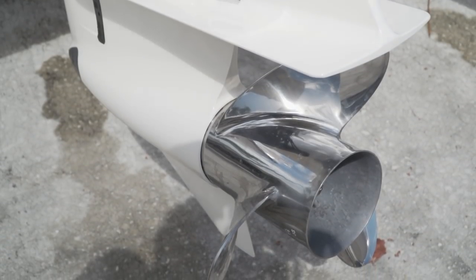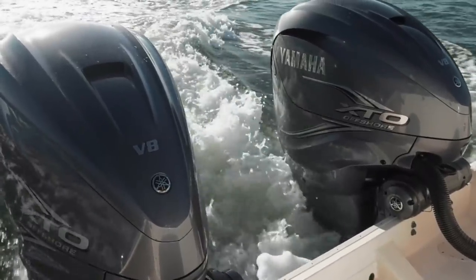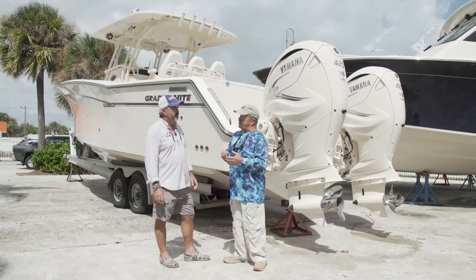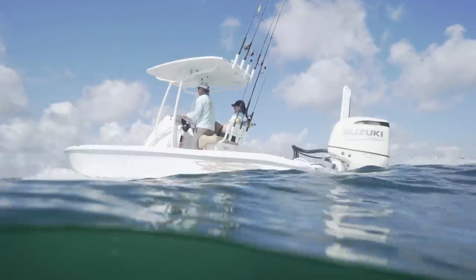When going in reverse or maneuvering in close quarters, you're throwing really dense, clean water at those props — 300% better maneuverability than the 350. We've never seen props like the size this thing can throw, and the old technology could never have turned those props for a long period of time. They required new, bigger, stronger gears, and the XTO 425 has them.